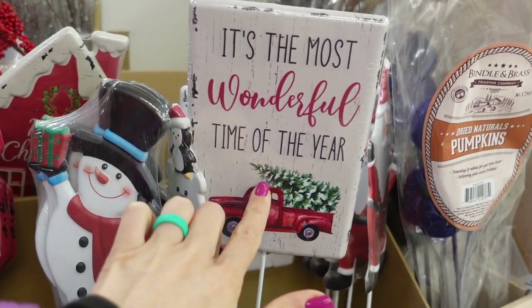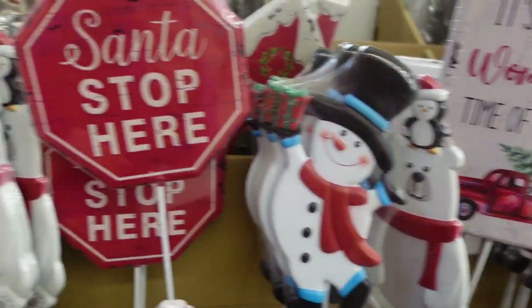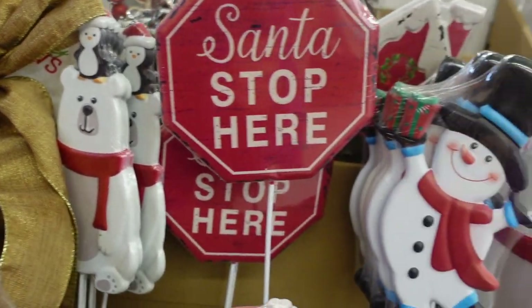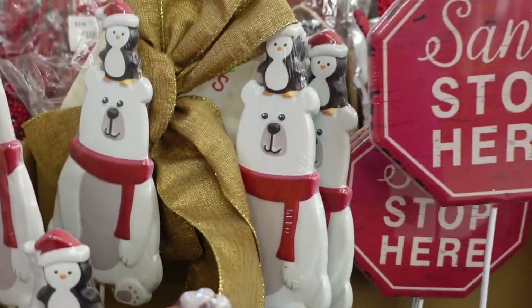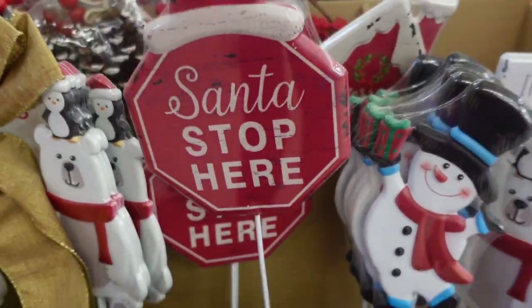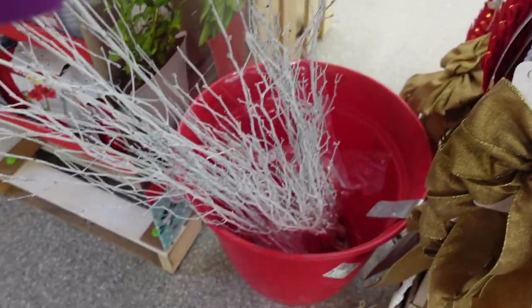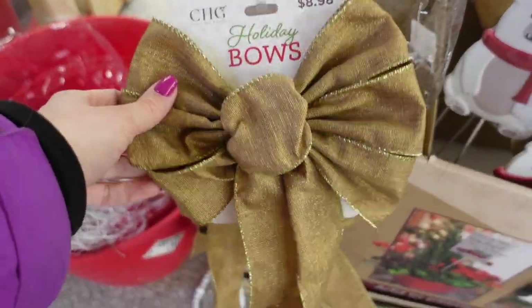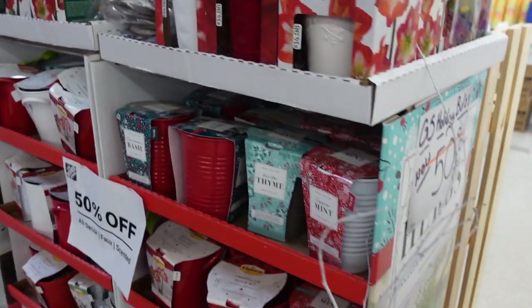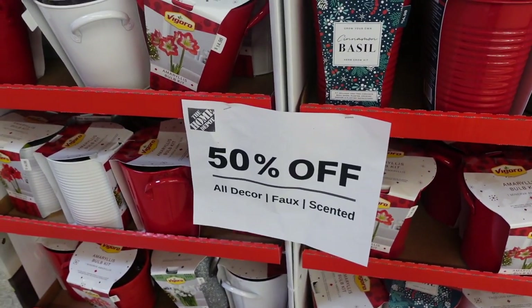They have a little snowman and polar bear — those would be really cute to grab now. You could put them in a floral presentation or just put them outside. They also have these white snow branches over here and some bows. Then over here, everything is 50% off — all decor.